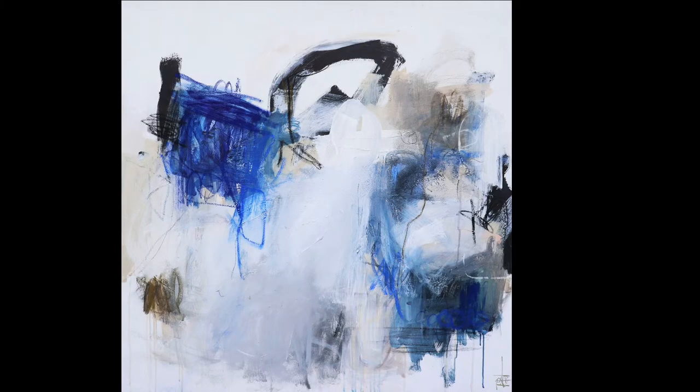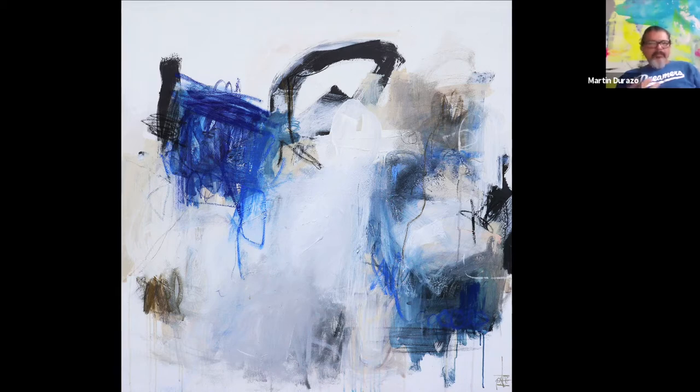Hello, everybody. I'm Martin Durazzo, and I've had the pleasure of being involved with the Beverly Hills Art Show for some time. I have the honor of talking to both Bethany and Carol about their work, which seems to be rooted in abstraction. Bethany, why don't you lead us through this and give us a brief talk about your work and your process.